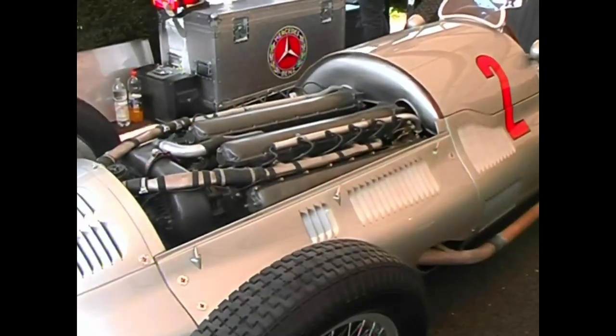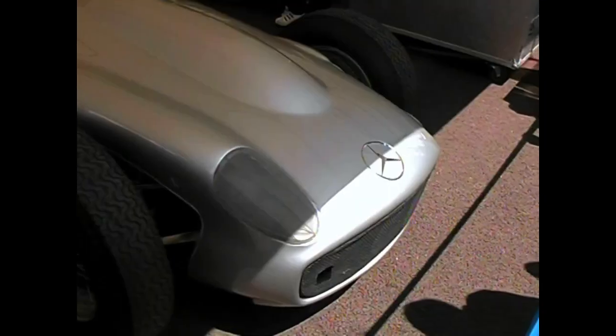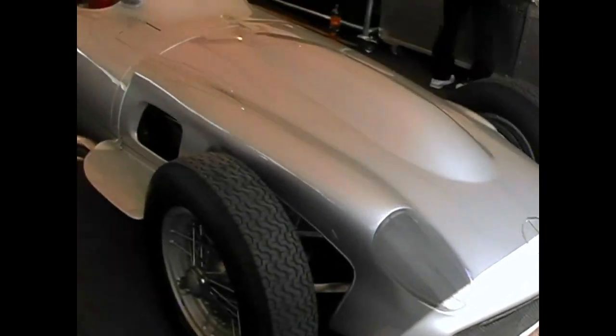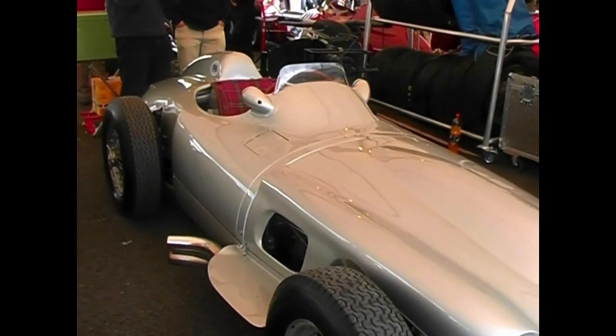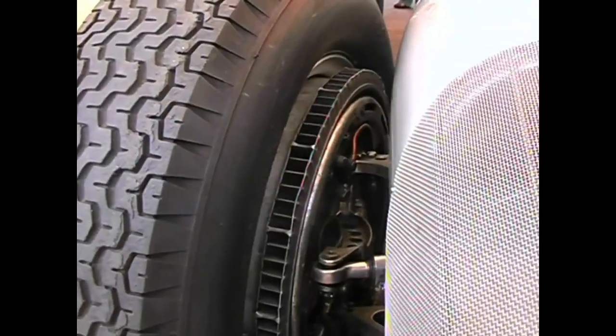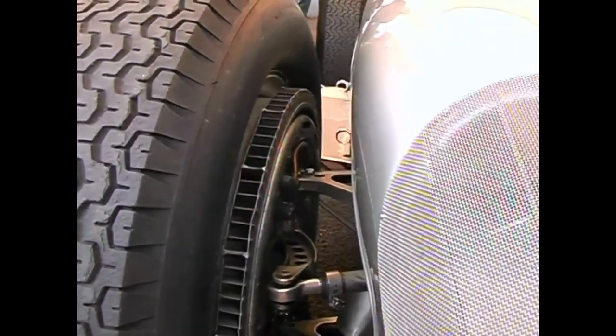Following the war, Mercedes made a surprise return to racing with the W196. Smaller and lighter than the W154, it was powered by a 2.5-litre engine and gave one Manuel Fangio back-to-back world titles.